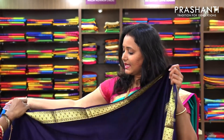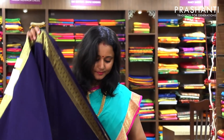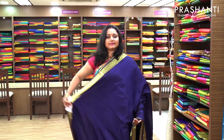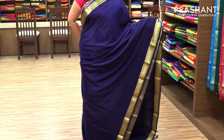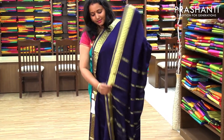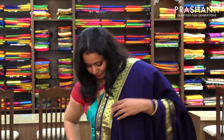The next one is an all self saree — a very pretty navy blue with traditional golden zari border. It's an all self, that is a single color saree. You can go for either a contrast blouse or the same color blouse. This has got a simple pallu. And a plain blue blouse. Priced at 5,590.